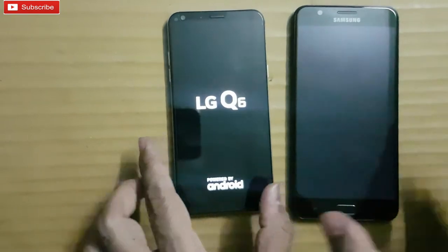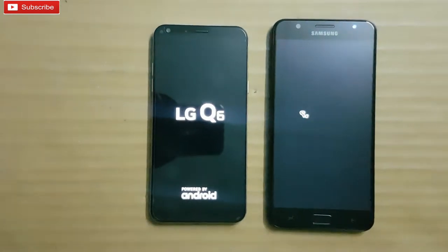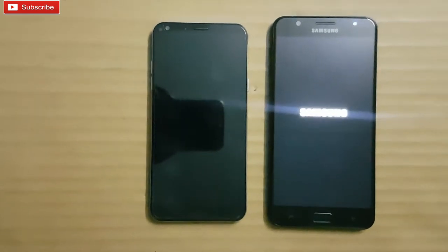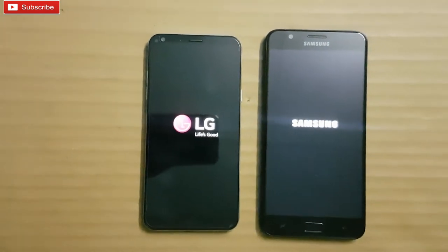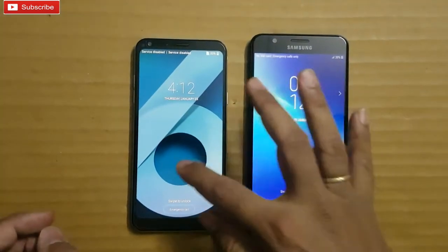Coming to specifications, the On 7 Prime I am using here has 4GB RAM and 64GB storage. The LG Q6 has 3GB RAM and 32GB storage. Coming to processor, the LG Q6 is powered by Snapdragon 435 Octa-core clocked at 1.4GHz, whereas the On 7 Prime is powered by Exynos 7870 clocked at 1.6GHz.